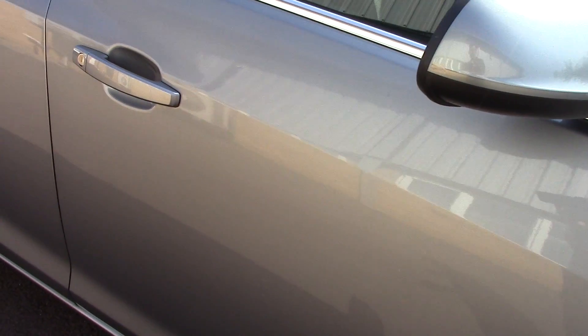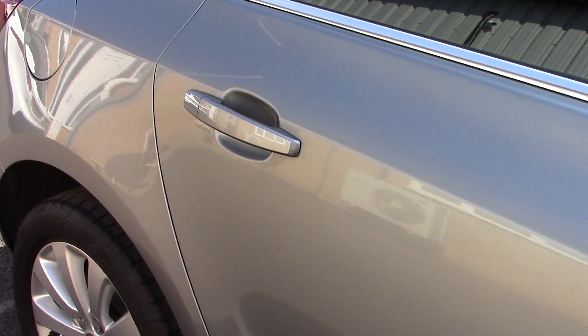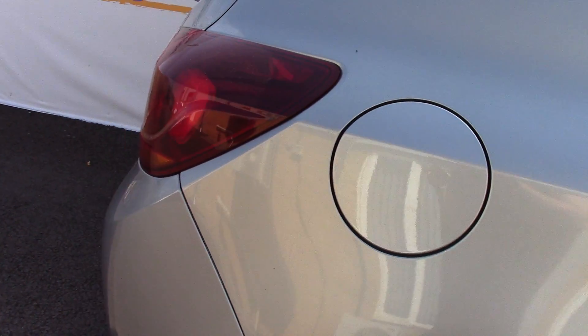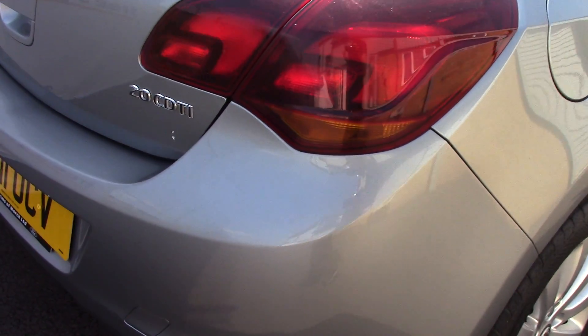This vehicle has done around 49,000 miles. It can achieve an average fuel consumption of 49 miles per gallon. It has an annual road tax of £180.